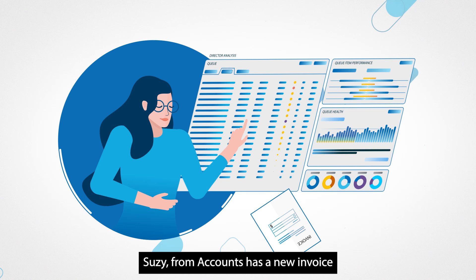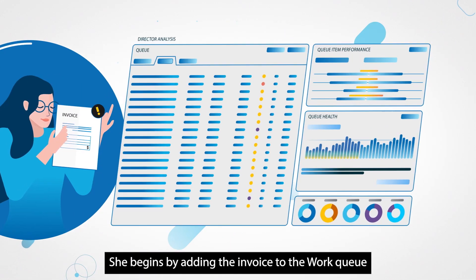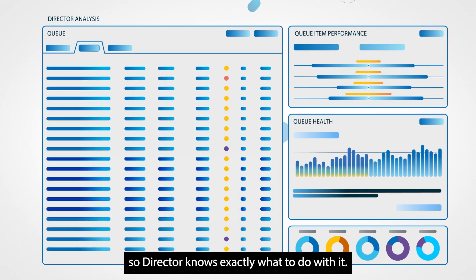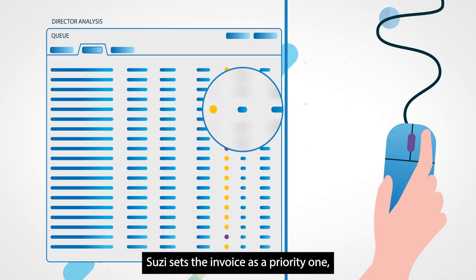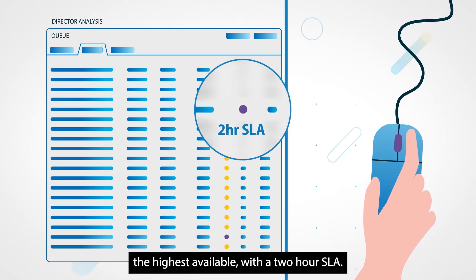Susie from Accounts has a new invoice that needs to be processed urgently. She begins by adding the invoice to the work queue and assigns it to a process so Director knows exactly what to do with it. Susie sets the invoice as a priority one, the highest available, with a two-hour SLA.